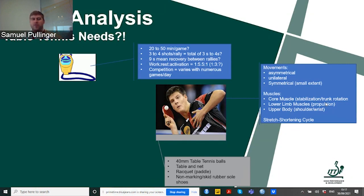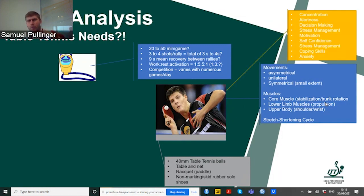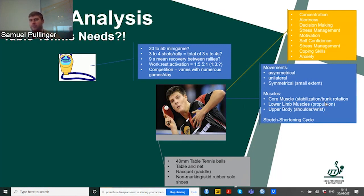As coaches and players, we know the equipment — the size of the balls, the table, the net, different rubbers, and shoes. When looking at psychological aspects, we know that concentration, alertness, decision making, stress management during competition, motivation, self-confidence, coping skills and anxiety all play a major role in the outcome of our matches.